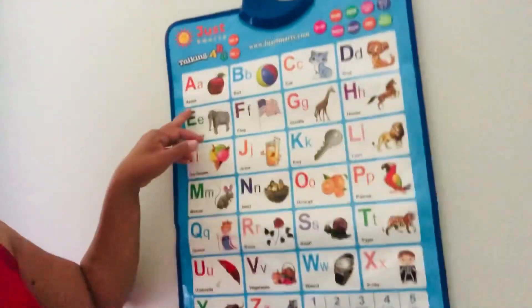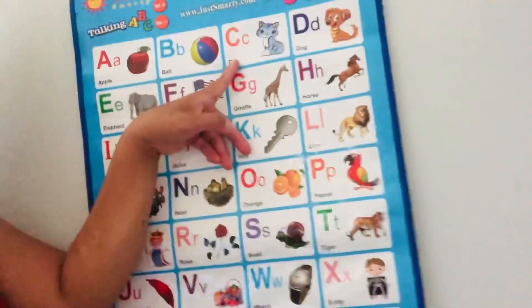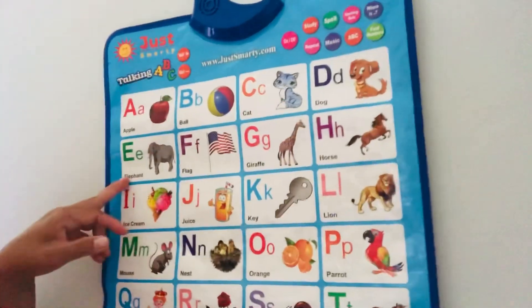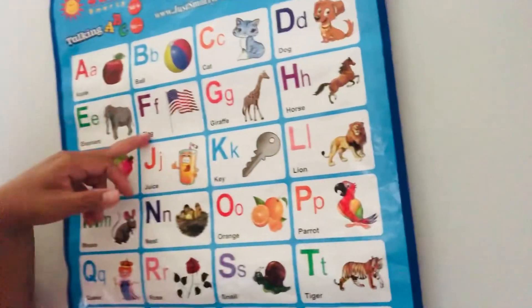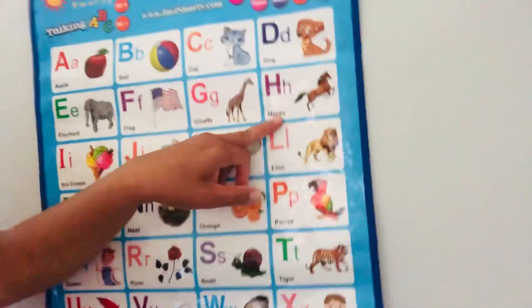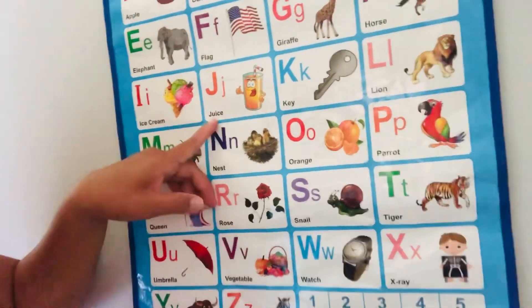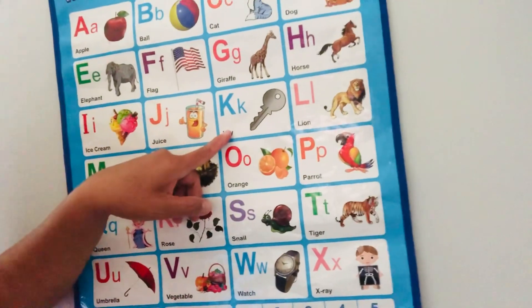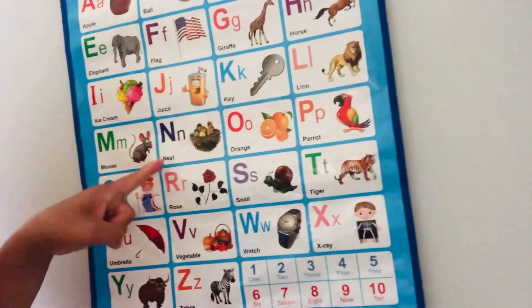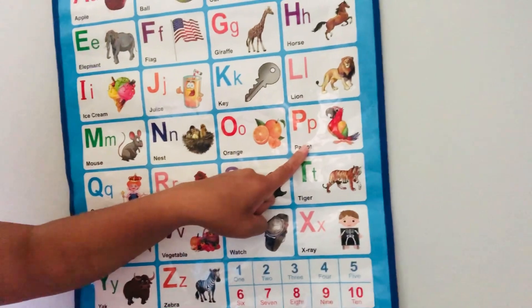So again, we're gonna do it again! A for apple, B for ball, C for cat — Jacob! D for dog, E for elephant, F for flag, G for giraffe, H for horse, I for ice cream, J for juice, K for K, L for lion, M for mouse, N for nest, O for orange, P for parrot.